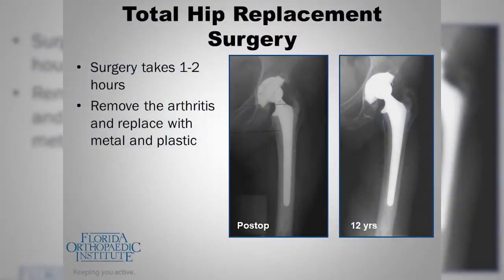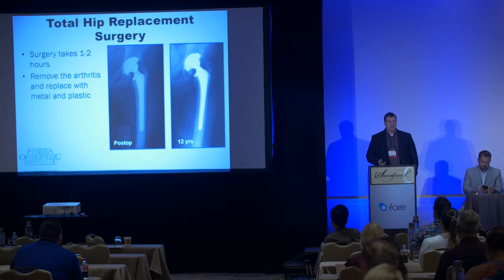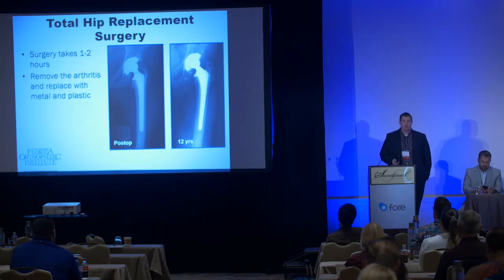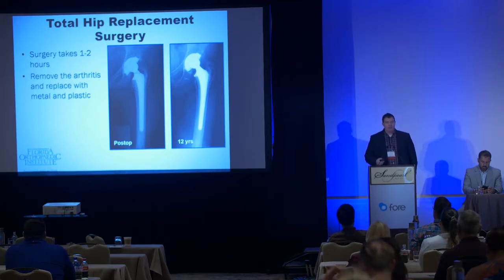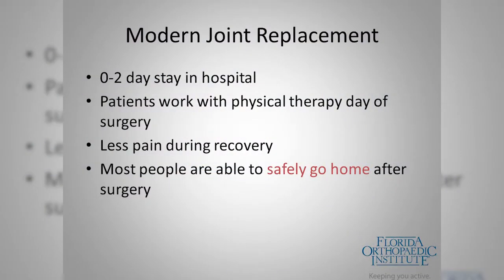Total hip replacement refers to resurfacing of the femoral and acetabular side of the joint. We replace this with metal components — there are four components in a typical hip replacement: a metal femoral stem, metal acetabular cup, a plastic or ceramic liner, and a ceramic or metal head on the femur. The surgery takes anywhere from one to two hours.